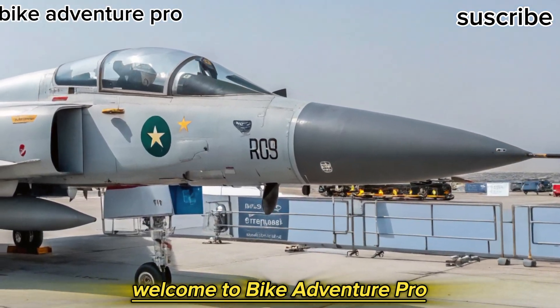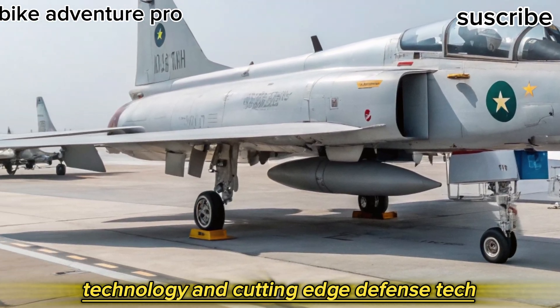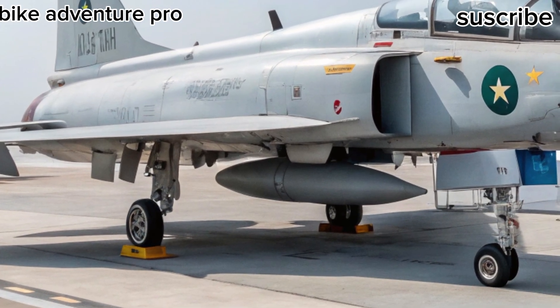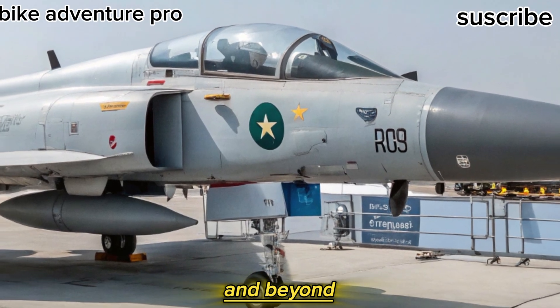Welcome to Bike Adventure Pro, where we explore the thrill of machines, technology, and cutting-edge defense tech. Today, we're diving into the skies with the 2025 JF-17 Thunder, a fighter jet that's reshaping aerial combat dynamics across Asia and beyond.